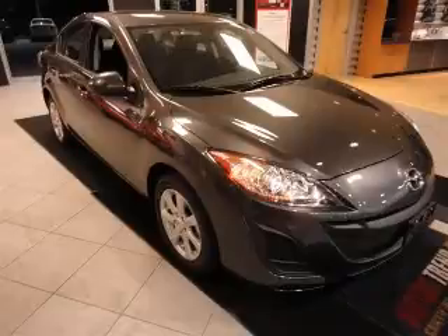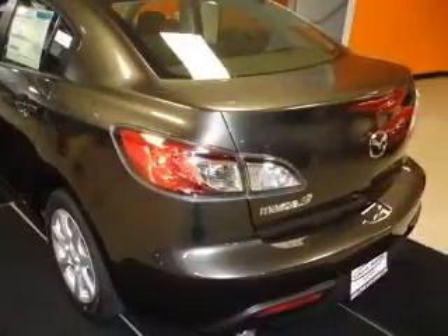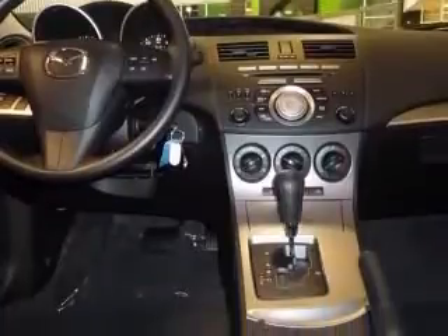We are proud to present this excellent new 2011 Mazda Mazda 3. This Mazda 3 has a four-cylinder engine. This vehicle has a Graphite Mica exterior and includes the following options: